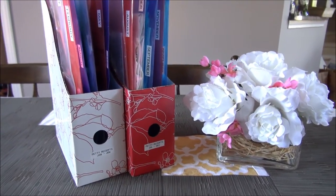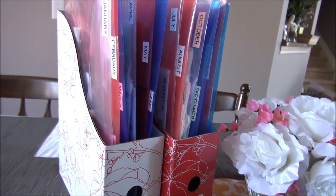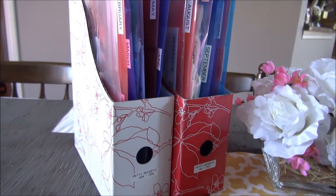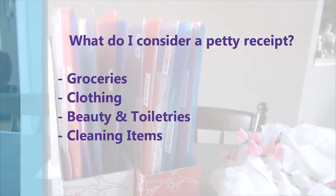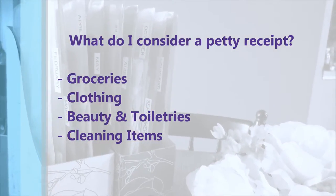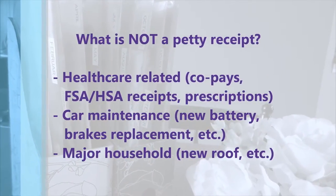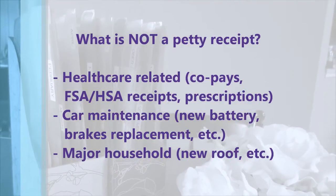Hey guys, today I thought I would show you how I organize our petty receipts. I love learning how other people like to organize, so I thought I would share. I'm no organizing expert and not everything works for everybody. Petty receipts include items like groceries, clothing, beauty, bathroom items, etc. — things like that.